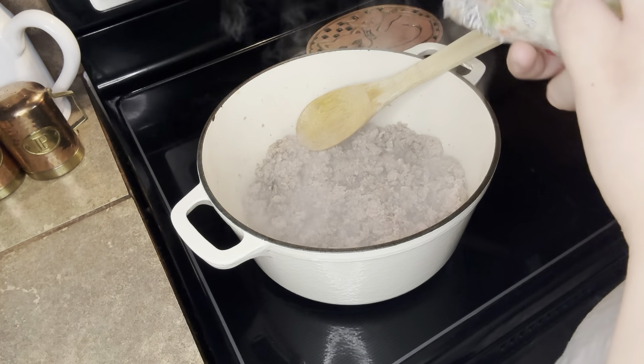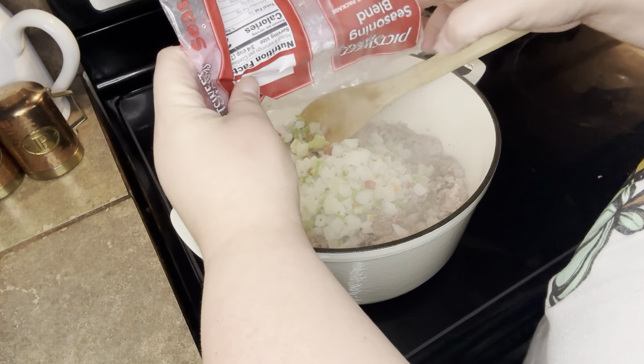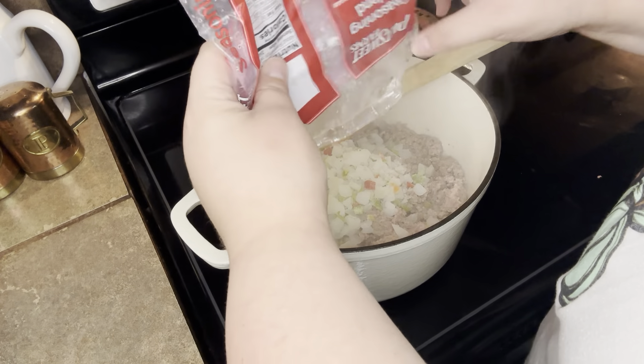Next, you're going to put in onion or some of this seasoning blend. I keep this in my freezer and it worked out just great. Stir that in until it gets nice and soft.